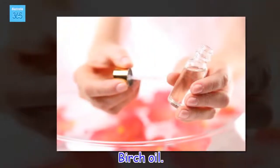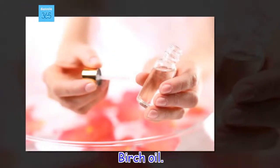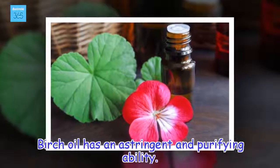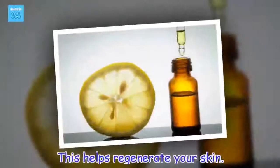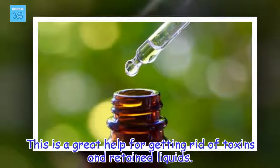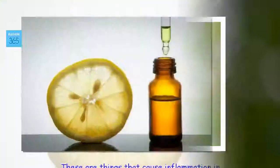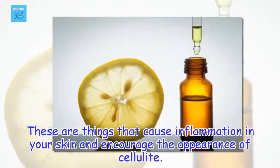Birch oil. Birch oil has an astringent and purifying ability, which helps regenerate your skin. This is a great help for getting rid of toxins and retained liquids. These are things that cause inflammation in your skin and encourage the appearance of cellulite.